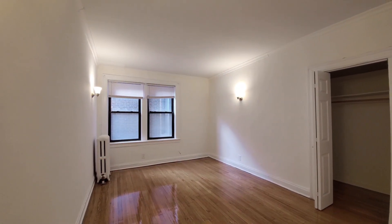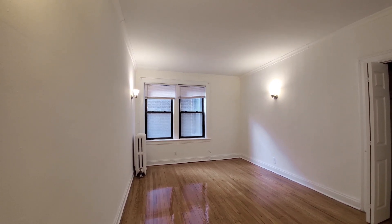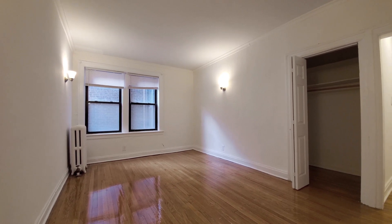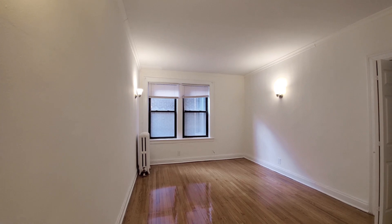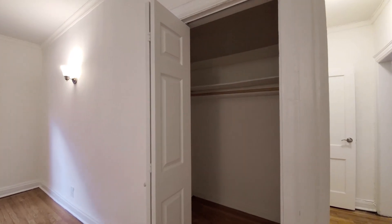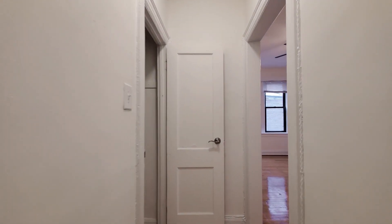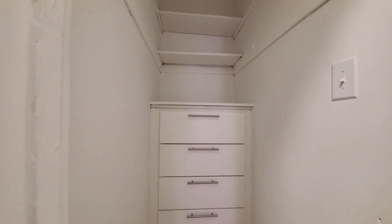I've just stepped into the living room of apartment 638-22, looking at some vintage touches. There's original hardwood oak flooring, sconce lighting, crown and baseboard molding. Looking at a walk-in closet. Heading back further into the apartment, there's another closet with original custom built-ins.